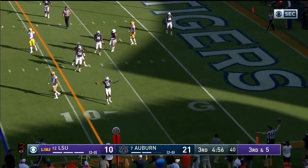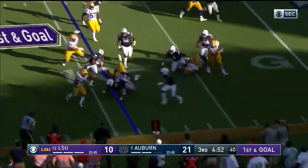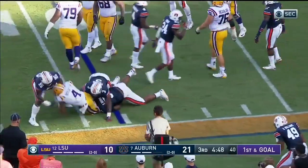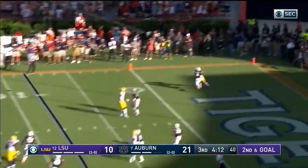Burrow almost waited too long and throws incomplete — flag, first down at the nine. Brossette trying to get wide, Auburn's not going to give him much, about a yard. Three wide receivers the other way, here comes the blitz, Burrow has time, goes to the corner — incomplete, broken up.